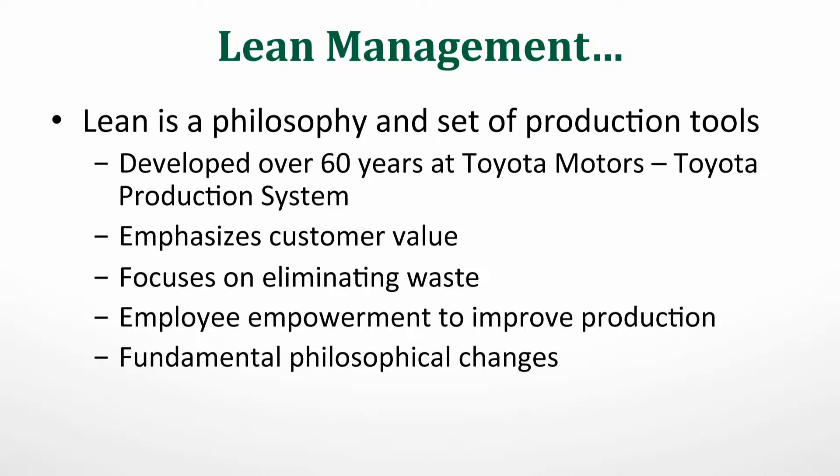Lean also has a very strong people component — a lot of employee empowerment and efforts to improve production. I'm going to turn it over to Kevin, and he's going to tell you a little bit more about lean and specifically how we apply it in printing.